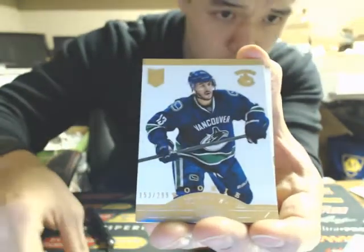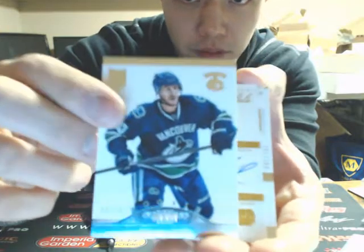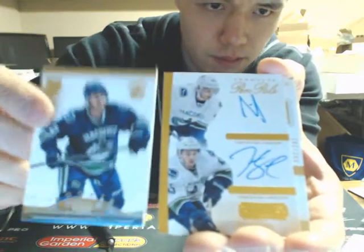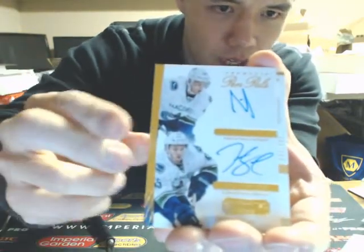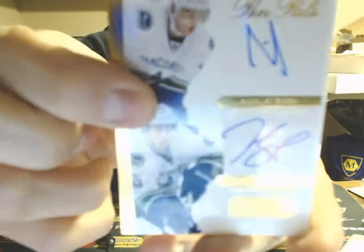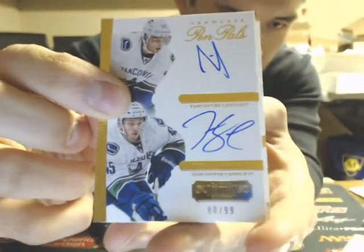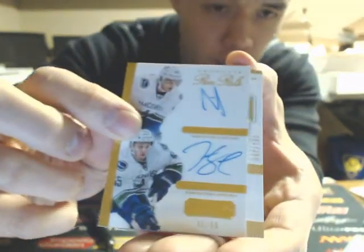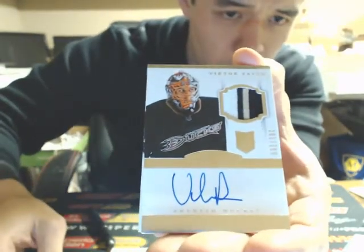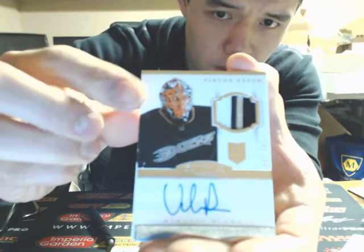Our next hit is a Rookie of Steven Penazato for the Canucks — and more Canucks hits. We'll have a Dual Pen Pals Auto: Nicholas Jensen and Jordan Schrader, numbered 80/99 for the Canucks. And a three-color four-break auto-rookie patch — Victor Foss for the Ducks.